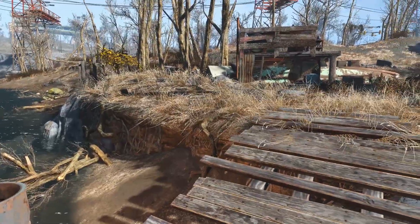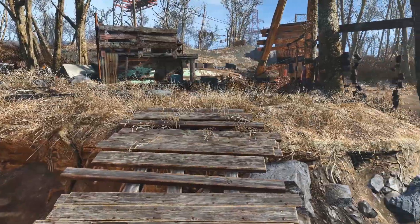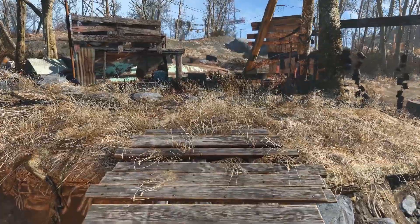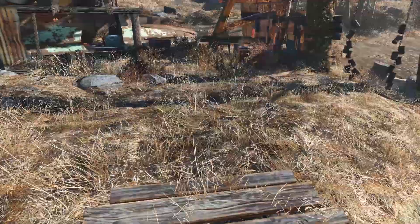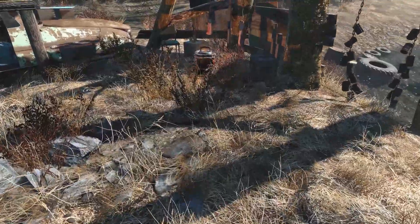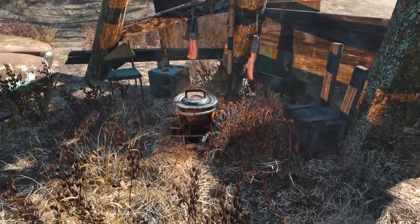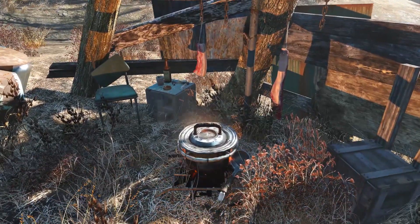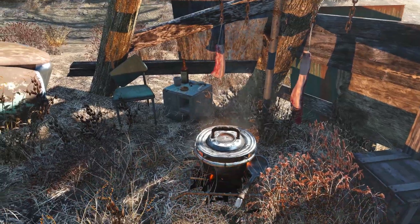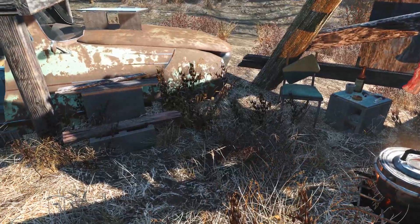Now we can head up and check out the living quarters. Over to the right, before we get to the actual sleeping area, we can see he has a little seating area set out here. He has a little pot for cooking some food, looks like there's some meat drying, a little bit of alcohol and chems laid out on that table there, as well as a cigarette. It is the apocalypse after all — might as well have a smoke.